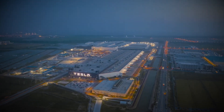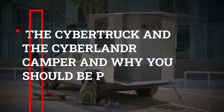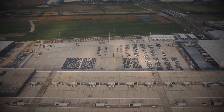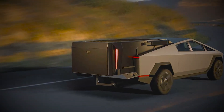Hello everyone, welcome to Tesla Vibes! In today's video, we'll discuss everything about the Cybertruck and the Cyberlander Camper, and why you should be pre-ordering one soon. We suggest you stick till the end of the video to know a lot more about what made the Cyberlander so popular, even before the pickup truck is actually out on the road.